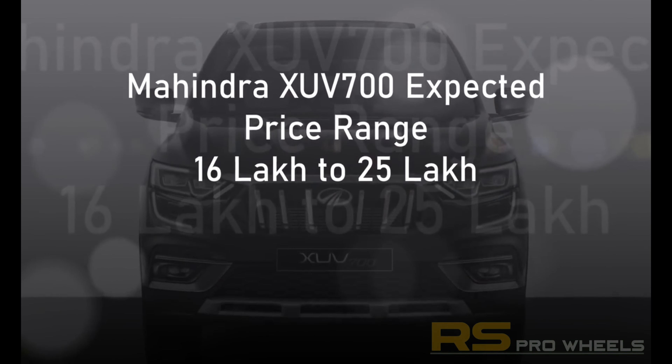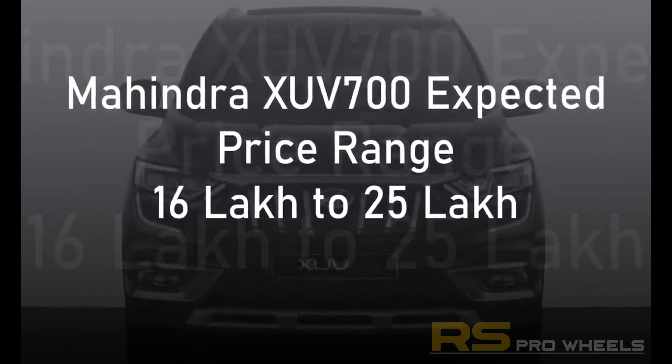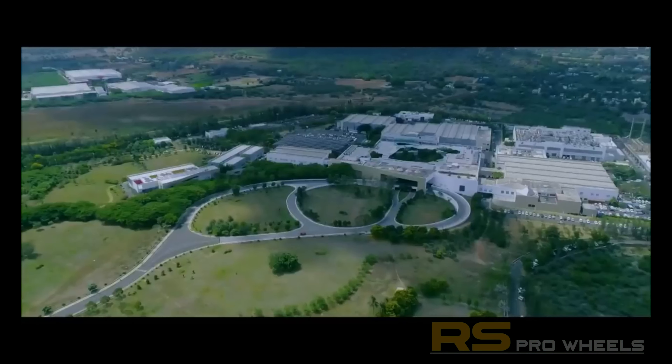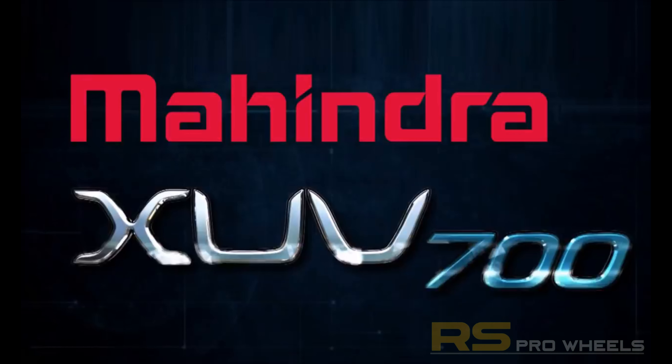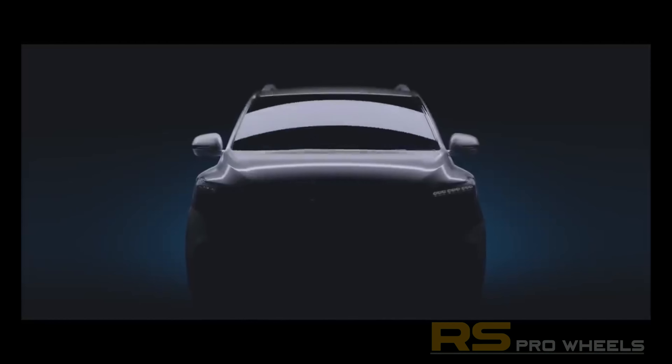The pricing for the Mahindra XUV700 is expected to start at 16 lakh rupees for the base version, and the top-end variant is expected to reach around 25 lakh rupees. The vehicle will be competing with the likes of the MG Hector Plus, the Toyota Innova Crysta, MG Gloster, and the Toyota Fortuner.